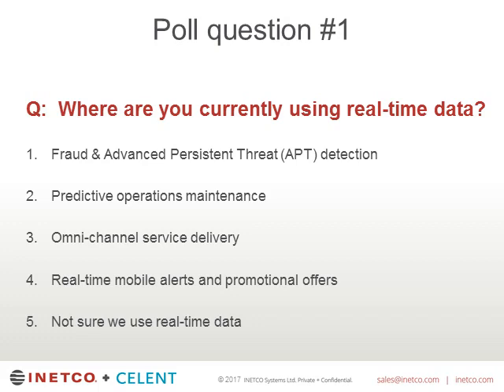So far about 50% of our audience say that fraud and advanced persistent threat detection is a current use case around real-time data. About 17% splits pretty evenly between predictive operations maintenance, omni-channel service delivery, and real-time mobile alerts and promotional offers. Fraud seems to definitely be the key area.